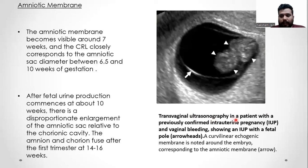This is a TVS image in a patient with a previously confirmed intrauterine pregnancy and vaginal bleeding, showing an intrauterine pregnancy with a fetal pole marked by an arrowhead. A curvilinear echogenic membrane is noted around the embryo, corresponding to the amniotic membrane.